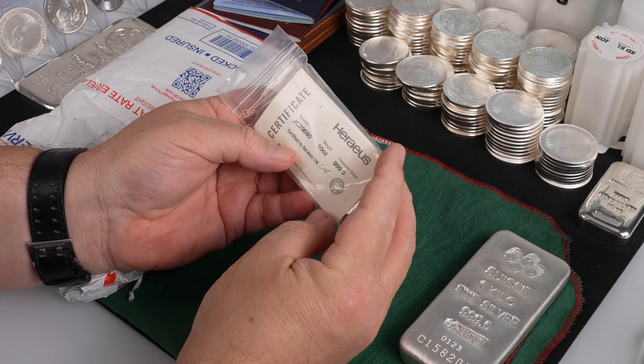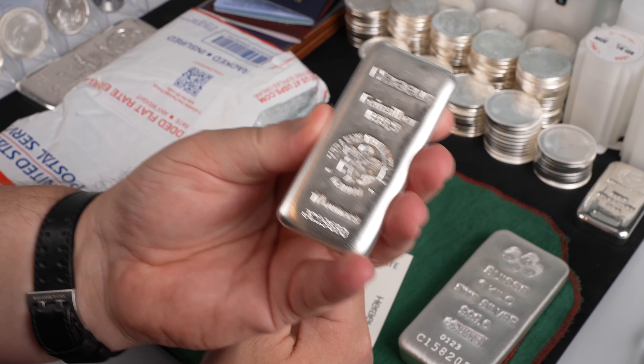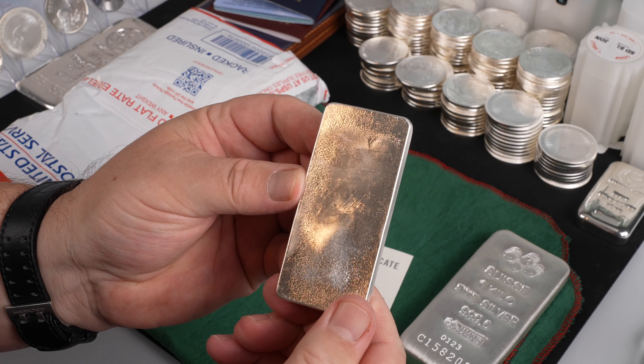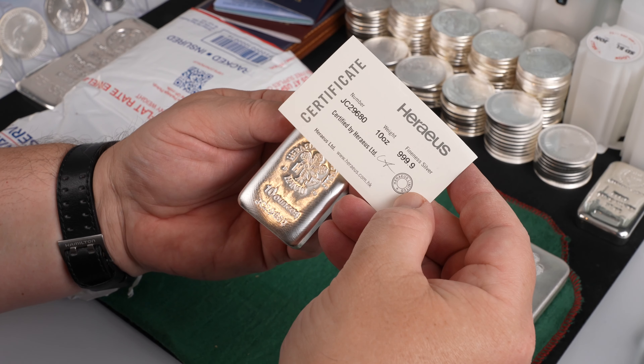Next we have a 10 ounce Hurraya silver bar. This one is four nines fine silver. It also has a serial number etched and includes a certificate of authenticity.